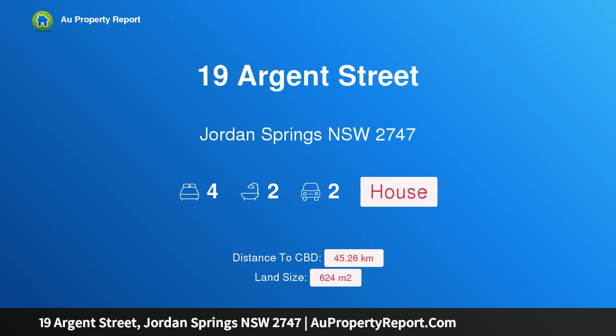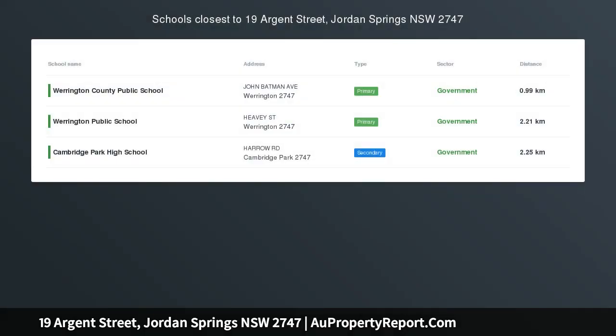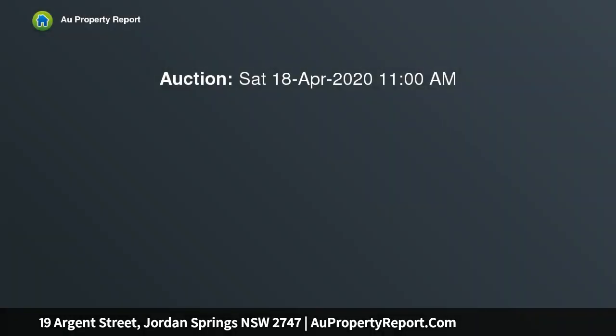I'm glad to introduce property 19 Argent Street, Jordan Springs, New South Wales 2747. This is an absolutely stunning home featuring four spacious bedrooms, all with built-ins, plus a study. The master bedroom includes a stunning boutique ensuite, his and her walk-in robes, and a formal entry.